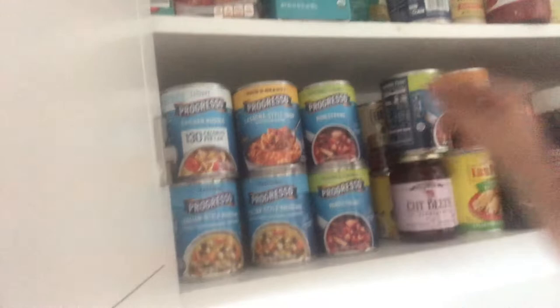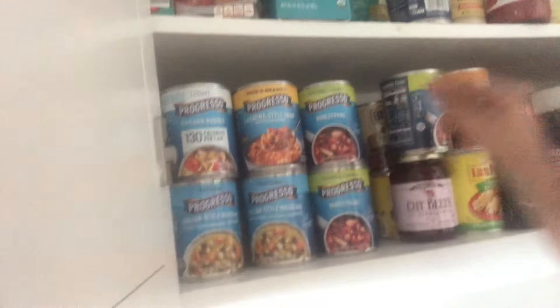Quick pivot to something with a tomato base. Oh — a double stack of minestrone. Double stack. We haven't seen that one since mid-July.